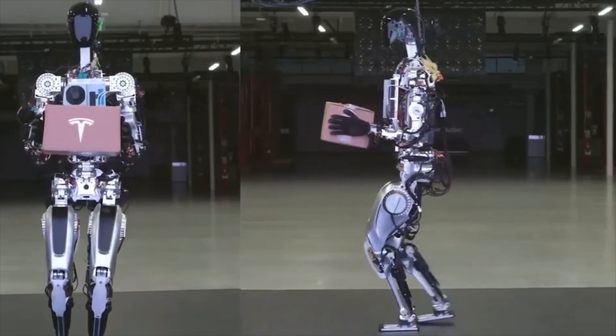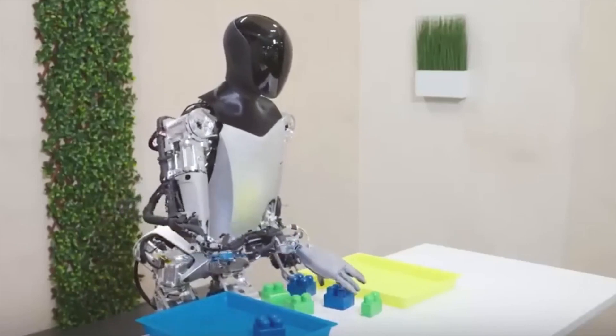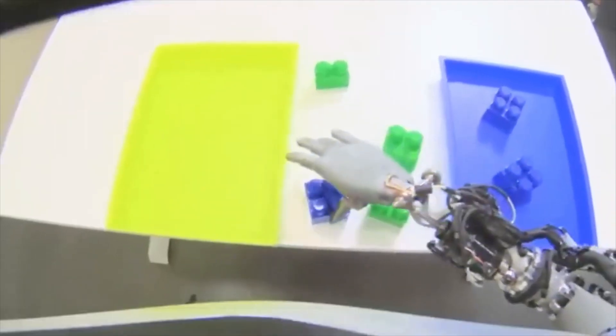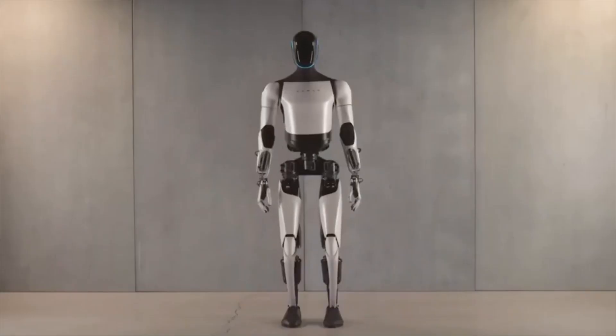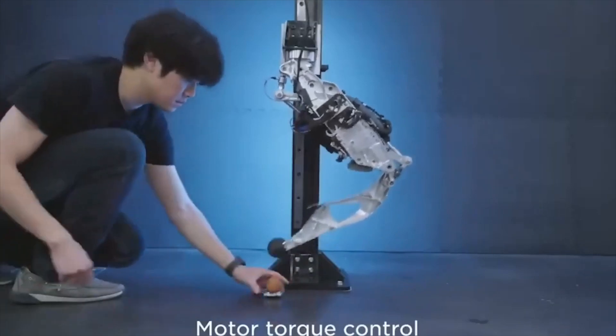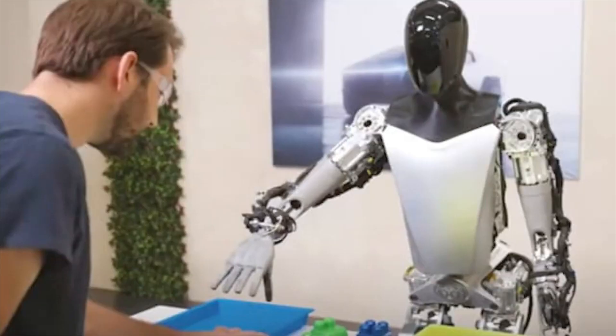In a surprising turn of events, Tesla has recently introduced the highly anticipated second generation of the Optimus Robot. The Optimus Robot is absolutely impressive, showcasing Tesla's in-house components that elevate it to an entirely new realm. The contrast between the first and second generation is truly astounding.